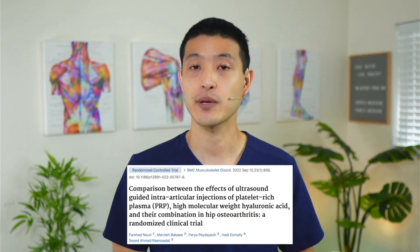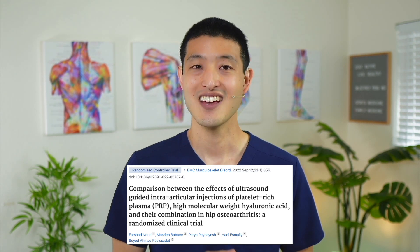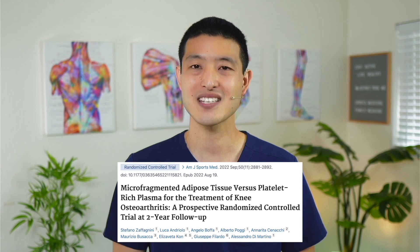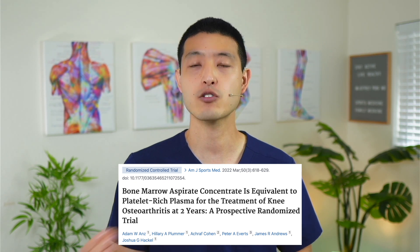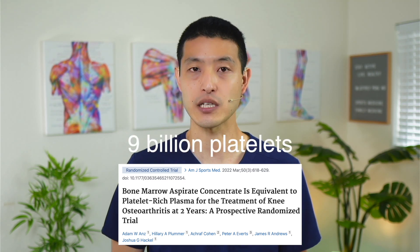Another recent study comparing PRP to hyaluronic acid for hip arthritis found benefits with 7 billion platelets. One study comparing a single PRP injection to adipose-derived mesenchymal stem cells for knee arthritis used 21 billion platelets in their PRP and found PRP was equivalent to stem cells. Another study comparing PRP to bone marrow-derived mesenchymal stem cells used 9 billion platelets and also found PRP was equivalent to stem cells. When we use more platelets, not only are we getting better outcomes and results similar to stem cell injections, but one PRP injection can provide symptom improvements for up to one year.